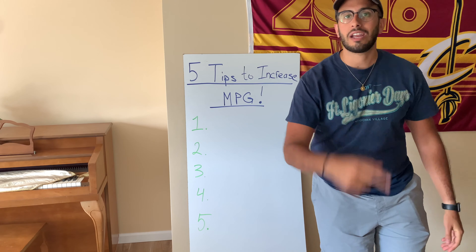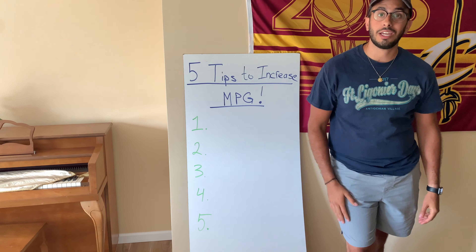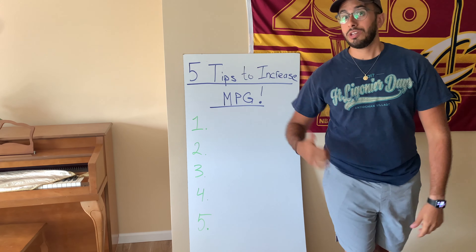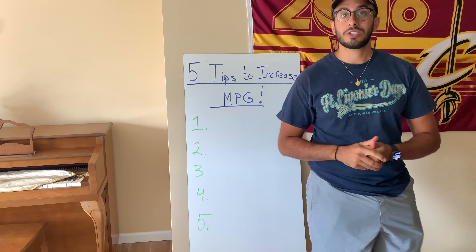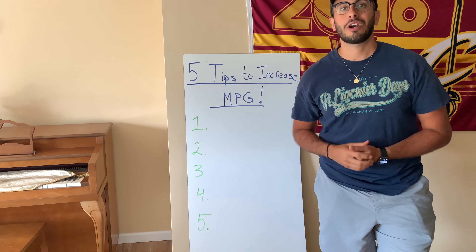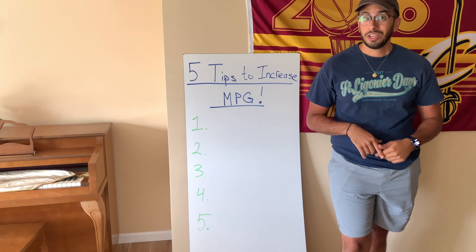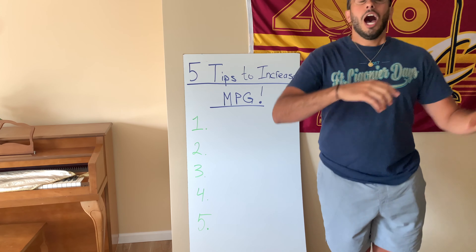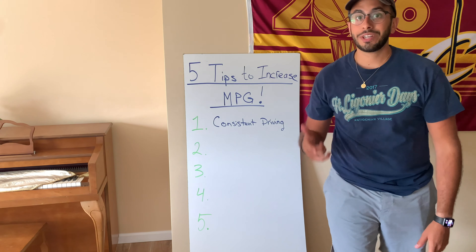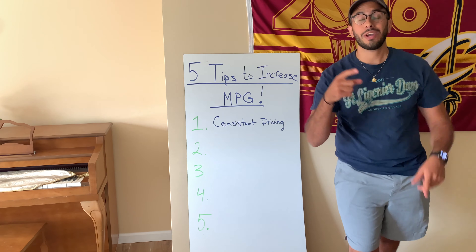I'm going to give you five major tips on how to increase your miles per gallon and get the most out of your tank. Stick around until the end and I'll give you a bonus tip on how to really maximize your fuel efficiency. We're going down this list with all the examples you need so you can start implementing them in your driving habits and saving money. Let's start with number one: consistent driving.